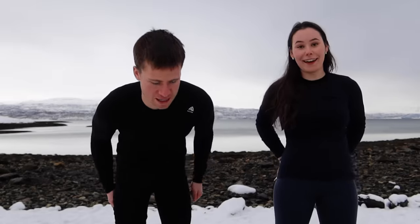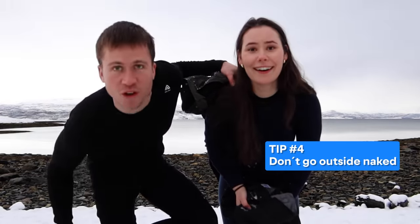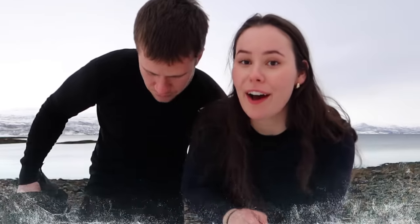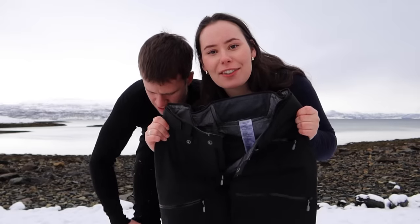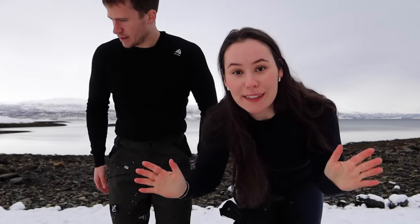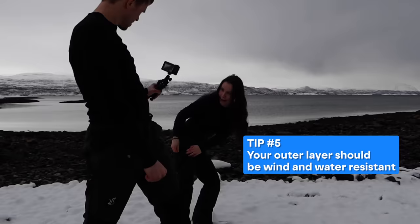My feet feel so good already. One tip is to put your clothes on before you go out. Now we're going to put on our trousers. This is what I'm wearing in the north — downhill skiing trousers. So the wool is going to keep us warm and the trousers are going to keep the wind and the snow out.